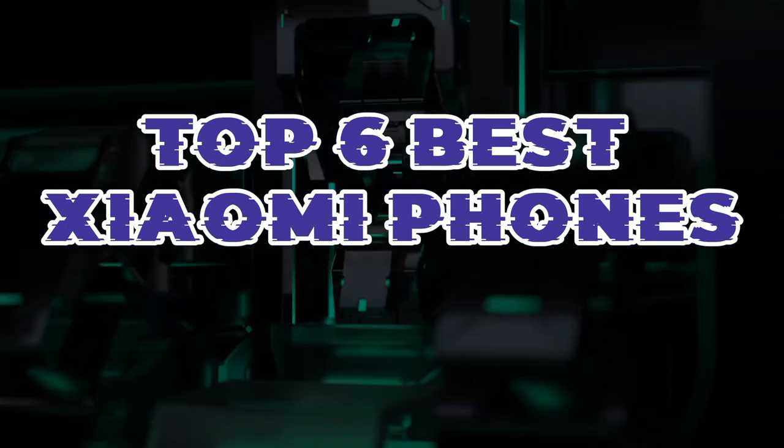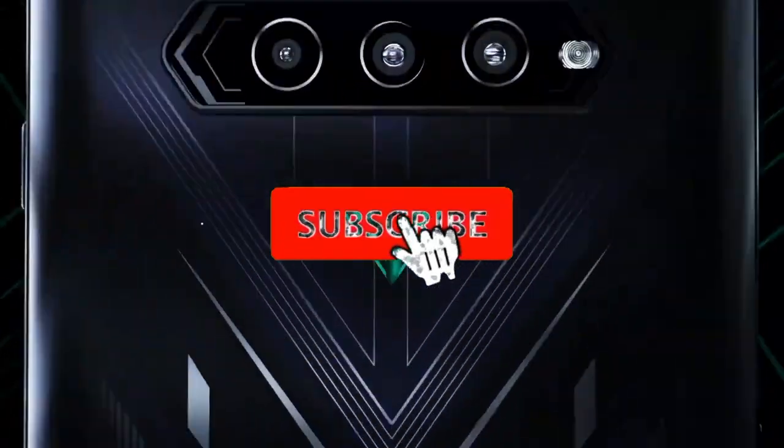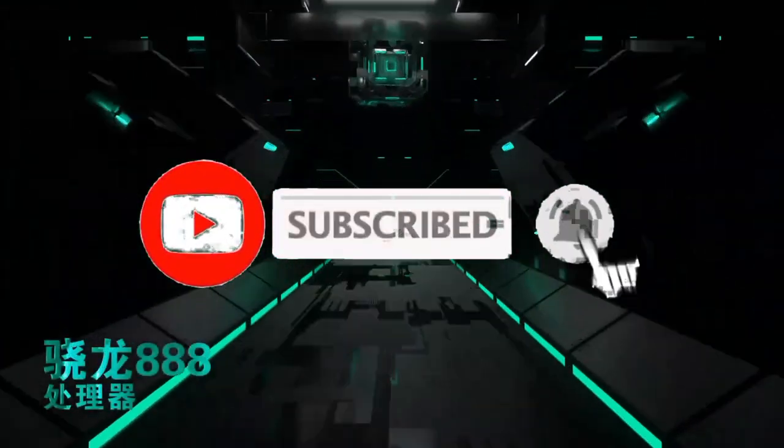So guys, that's all for the top 6 best Xiaomi phones. The links of all products are given in the description, which are updated for the best prices. Subscribe to our channel for more videos. We will meet in the next video. Till then, take care. Bye.